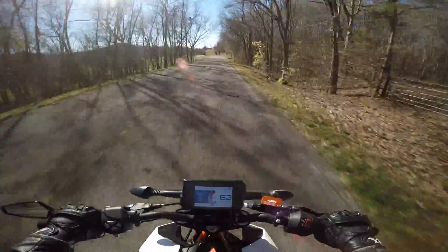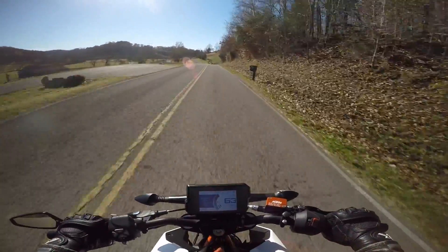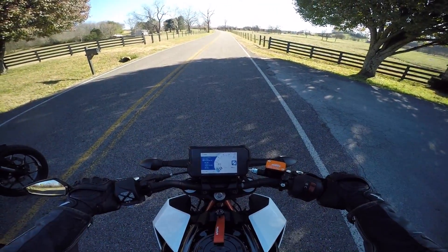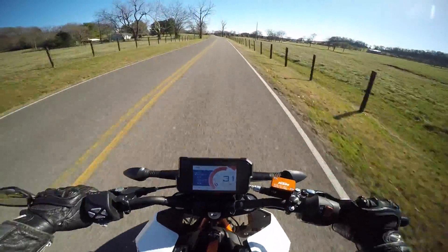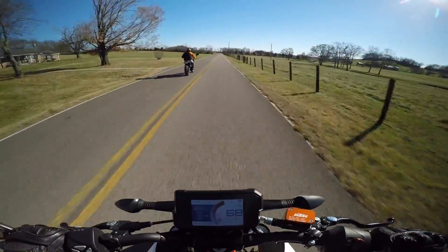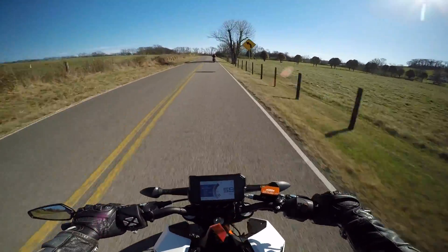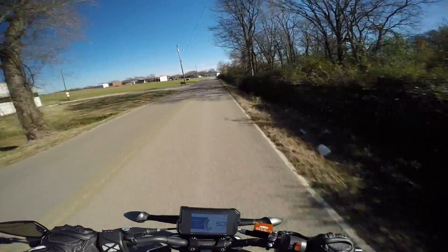Now that the bike is fully broken in, we can do a little drag race on this bike versus my bike. Not bad at all dude — bikes were like neck and neck, and they're both geared down and they're both single cylinders.